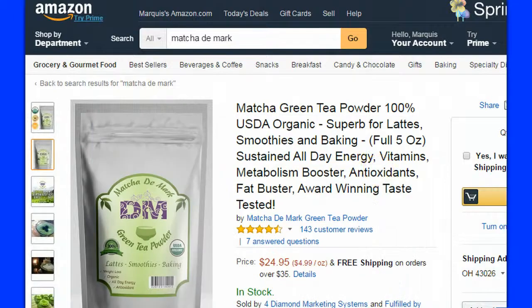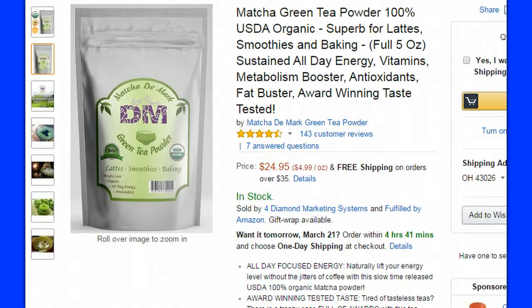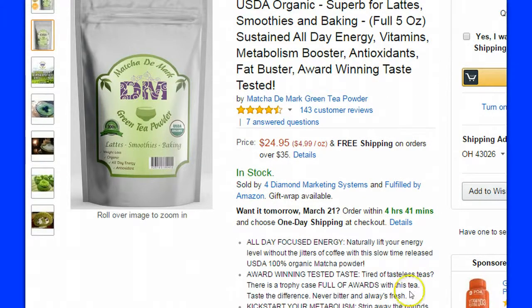The company that we found that offers matcha is called Matcha De Mark, and you can pick it up on Amazon. This is a hundred percent USDA organic product, superb for lattes, smoothies, and baking. They offer a full five-ounce bag of matcha powder, which we found to be a pretty good product that you can purchase directly on Amazon.